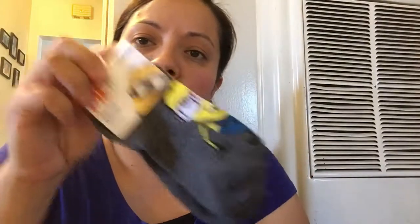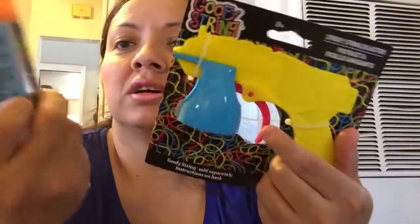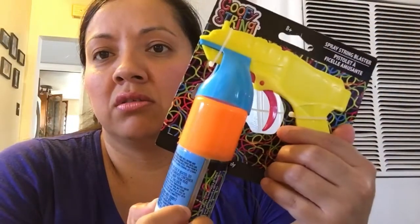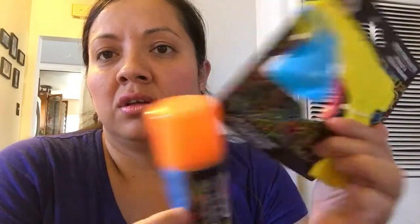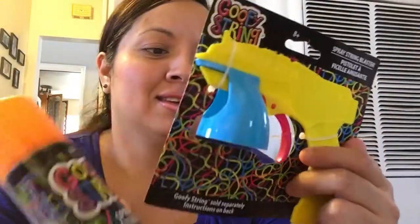And guys, this is new - I've never seen these. They're little guns for the goofy string - I guess what you do is you just insert it here. I'm gonna do a video for you guys so you can see this once she uses it.